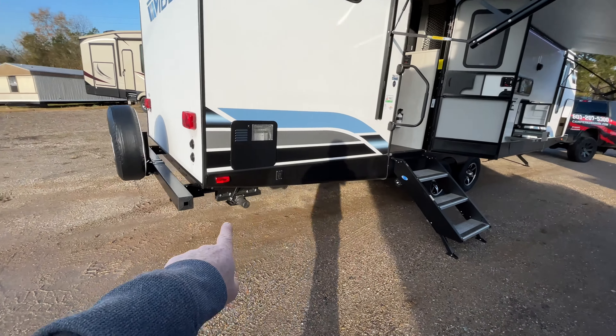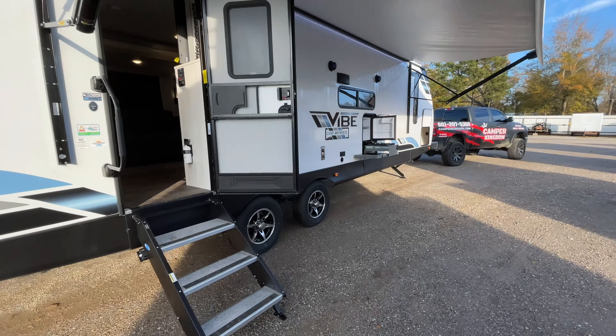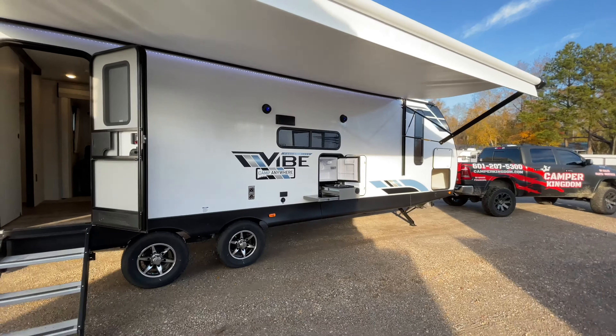The electric stabilizers underneath will only go down and touch the ground until they apply a certain amount of pressure, then they will stop. You still need to get the unit pretty much level.